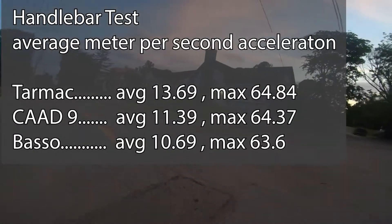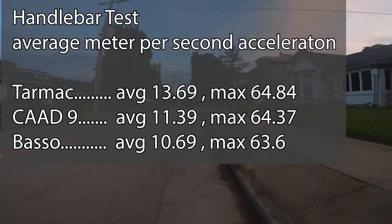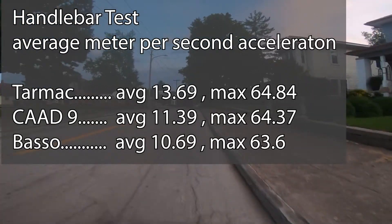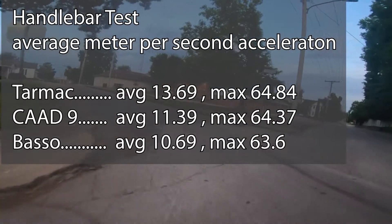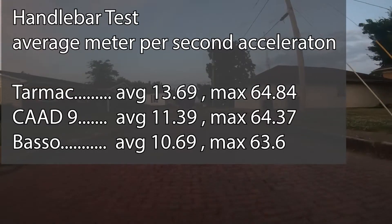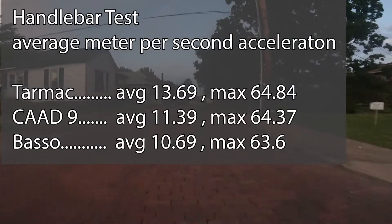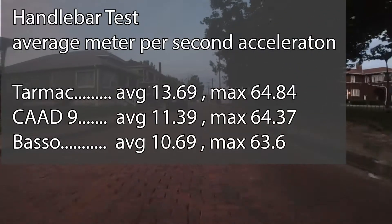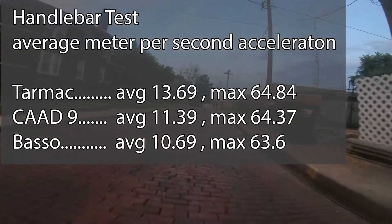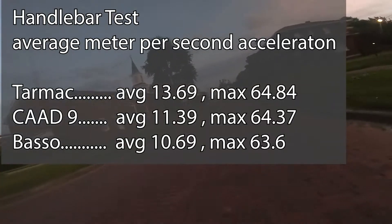Now with the handlebar test — the phone mounted to the handlebar — we can see pretty much what I would expect. The Tarmac had the worst vibration dampening at 13.69 meters per second. The max values are pretty similar across the entire board. The Cad-9 is a little bit better, and probably the reason why is that I have a Synapse front fork on this Cad-9. That Synapse front fork has some bump-absorbing properties cooked into the carbon. And then the Bosso has a little better numbers for bump absorption with its bigger tires, though I was actually surprised it wasn't much better.